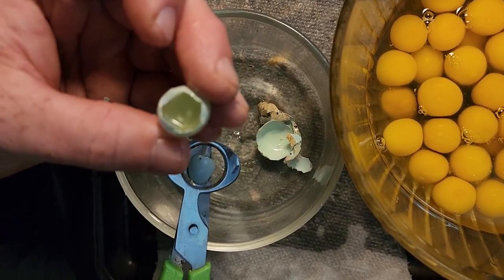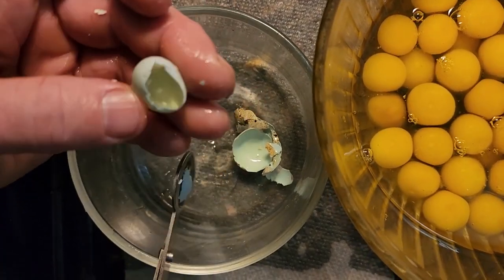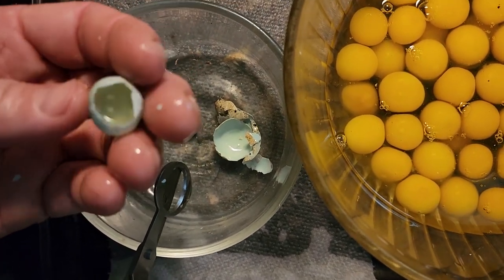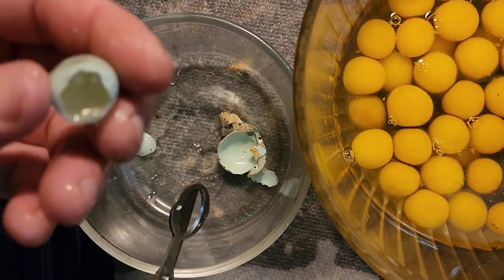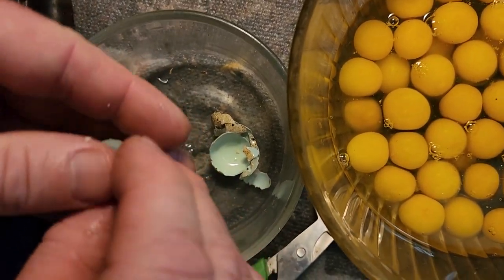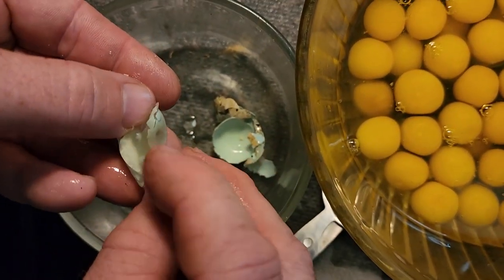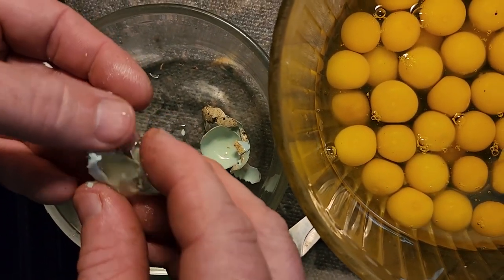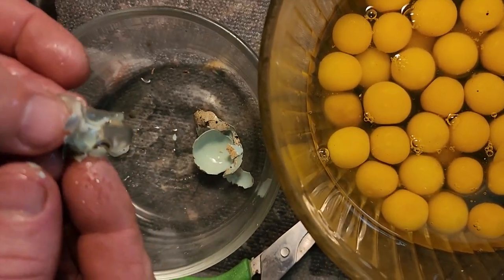That is so neat — I don't want it on my skin though, it's kind of alien. I was kind of hoping there'd be another egg inside of the egg. Pour out the whites — they're extra gelatinous. Very cool science! It's like a jellyfish.